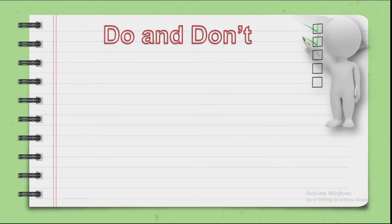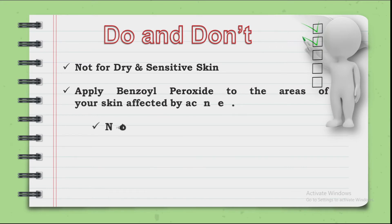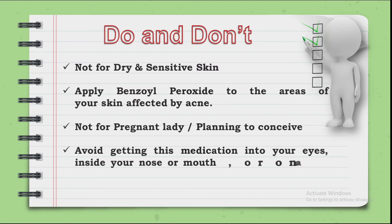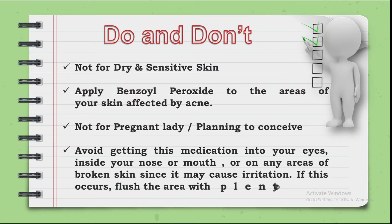Do's and don'ts: when you use this product, take care of your skin. Be careful with dry and sensitive skin — if your skin is sensitive and dry, don't use it. Apply it only to the affected area, just where you have pimples. If you are pregnant or thinking about it, do not use this product.